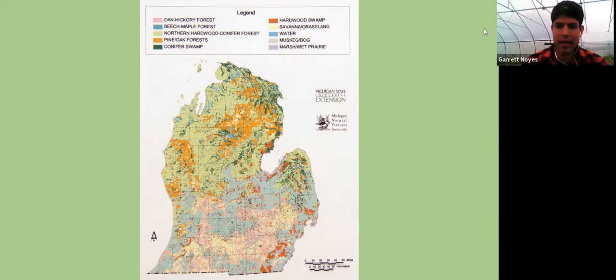Here in Michigan we have a plethora of native species, largely because of the diversity of habitat types in the state. This map from Michigan Natural Features Inventory is a pre-settlement map of habitat types. You can see that tension zone stretching from Saginaw Bay to about south of Ludington — where we start to see the transition from more southern-type forests to northern ecosystems. In the southern part of the state, some of our prairie and savannah areas were originally pre-settlement, though most have been developed or turned into farmland.